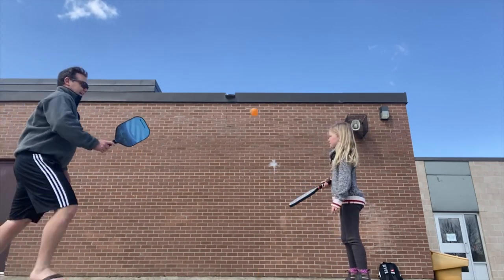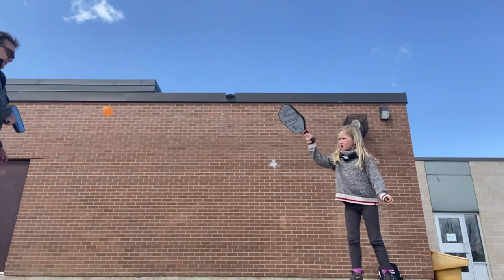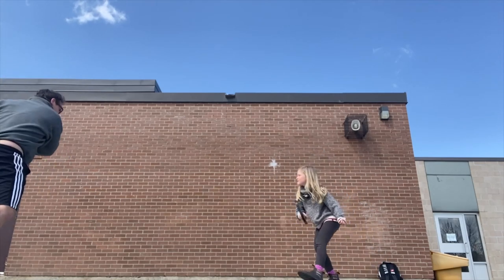A continuous partner rally, with no net or obstacle in the way, is a good way to develop a sense of sending the ball back and forth with control — at least, ideally.